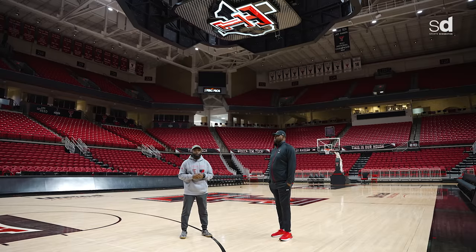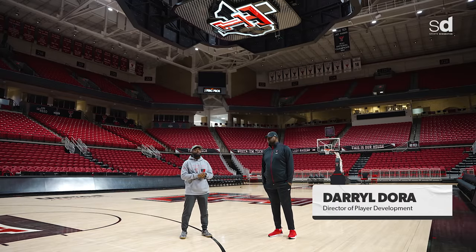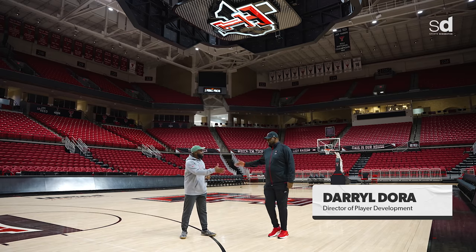What's going on world? Brand new episode of Royal Key. I'm your host George Keel and I'm here with Darryl Dorr, the director of player development for Texas Tech basketball.